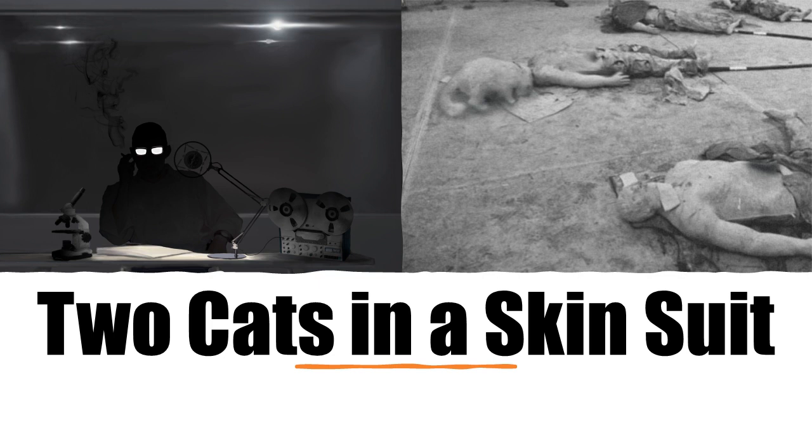Each compartment is covered by a flap of skin and muscle tissue with smooth, cauterized wound edges. In the thoracic cavities of SCP-3904 instances, the lungs, heart, and the lower ribs will have been removed, leaving the diaphragm intact. In the abdominal cavities, all organs have been removed. All tissue damage incurred by the removal of the organs has been smoothly scarred over in all instances of SCP-3904.